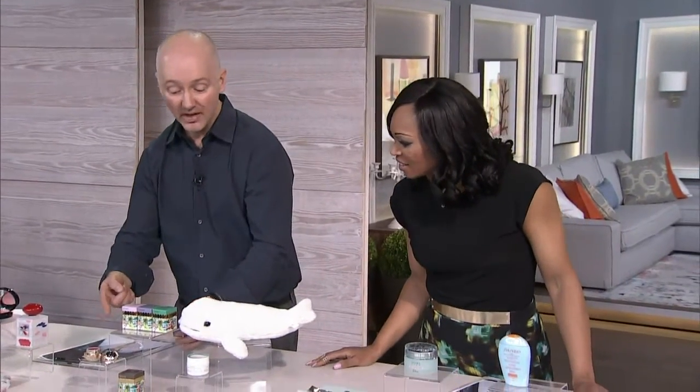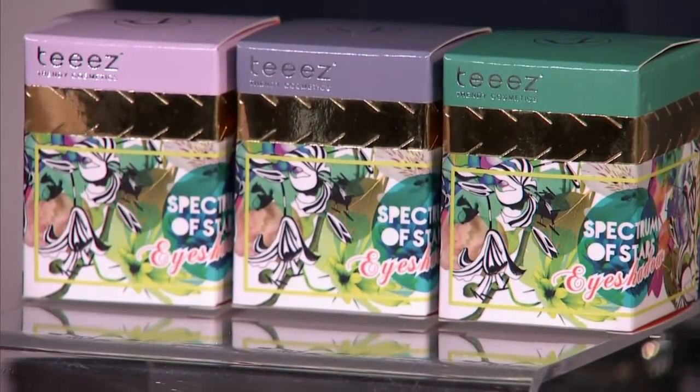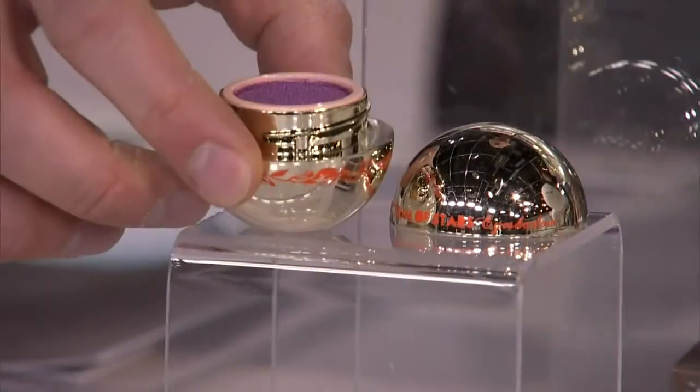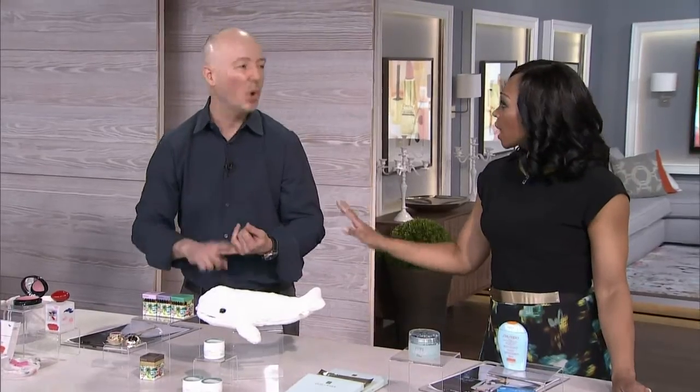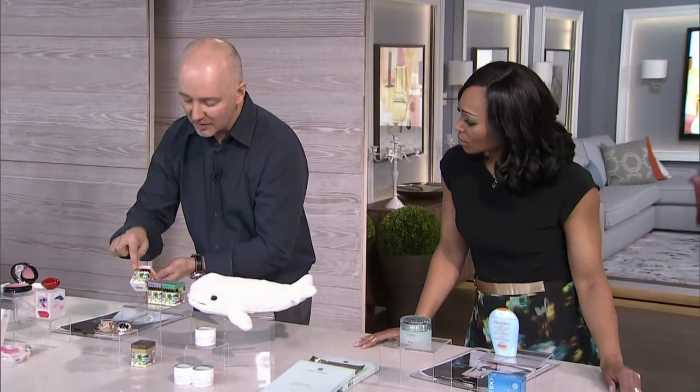Now we're into the Netherlands. We've got Tees, which is officially launched in Canada — it's at thebay.com right now. This is the spectrum of stars shadows, really highly pigmented. I think of them as the Mac of the Netherlands — bold colors, very fashion forward, lots of great colored liners. Really fun packaging.